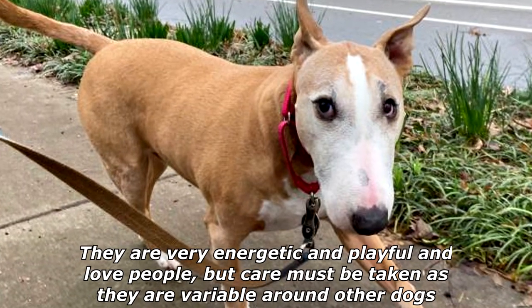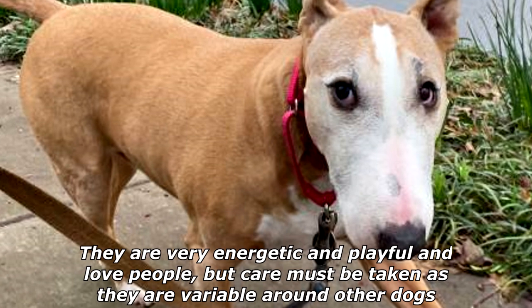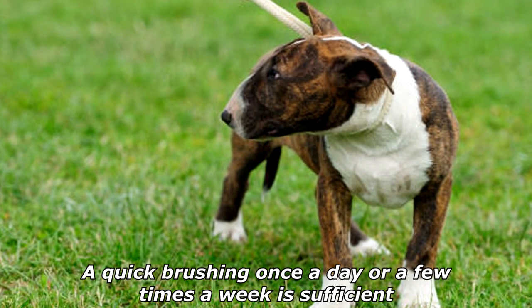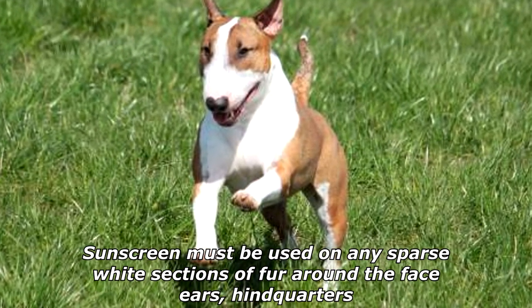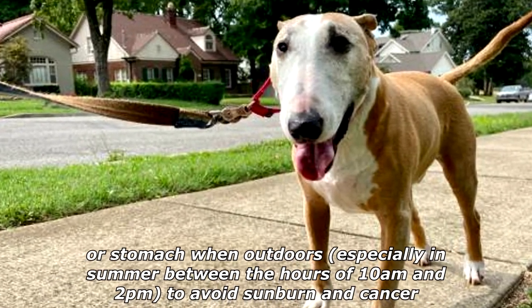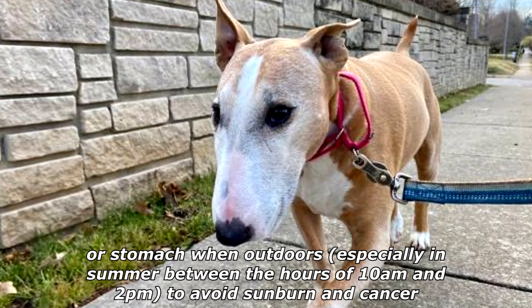They are very energetic and playful and love people, but care must be taken as they are variable around other dogs. Miniature Bull Terriers require little grooming — a quick brushing once a day or a few times a week is sufficient. Sunscreen must be used on any sparse white sections of fur around the face, ears, hindquarters, or stomach when outdoors, especially in summer between the hours of 10 a.m. and 2 p.m., to avoid sunburn and cancer.